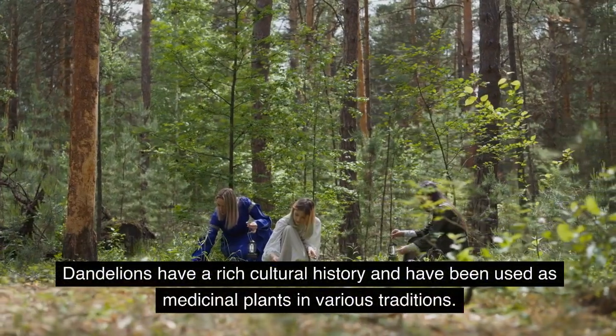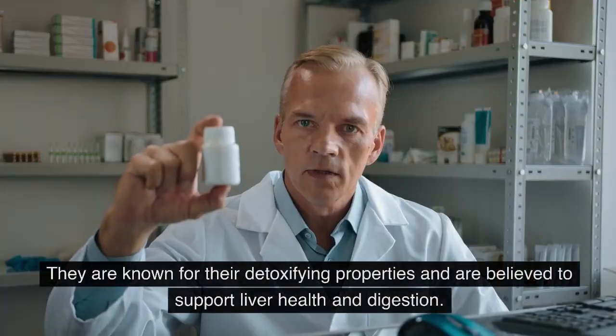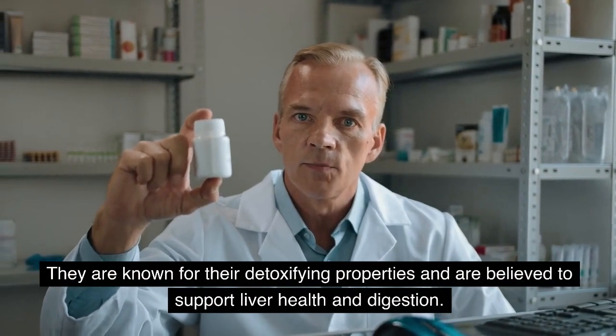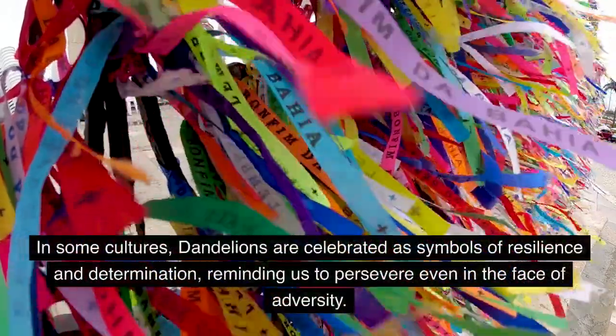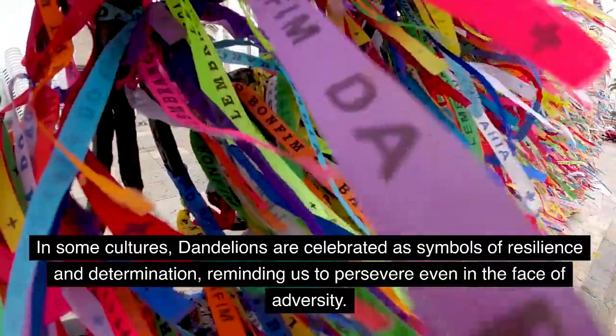Dandelions have a rich cultural history and have been used as medicinal plants in various traditions. They are known for their detoxifying properties and are believed to support liver health and digestion. In some cultures, dandelions are celebrated as symbols of resilience and determination, reminding us to persevere even in the face of adversity.